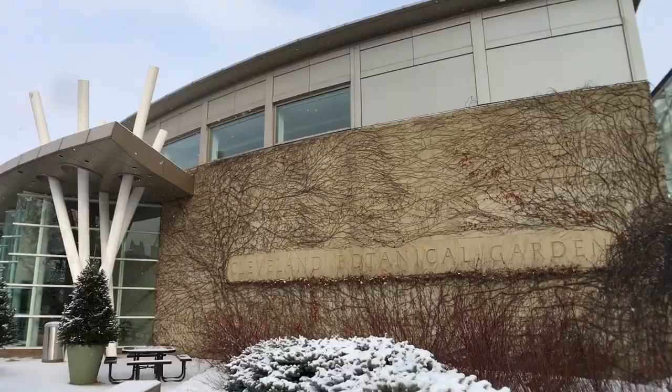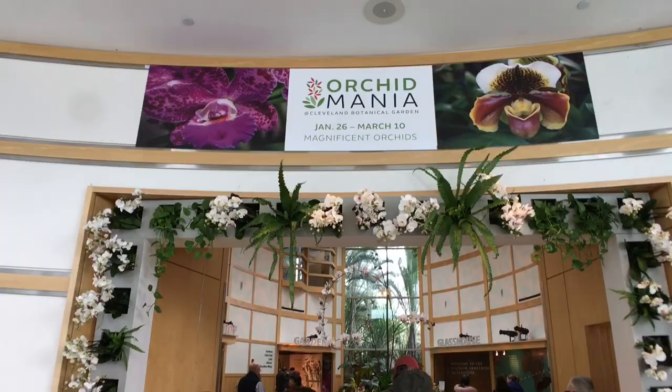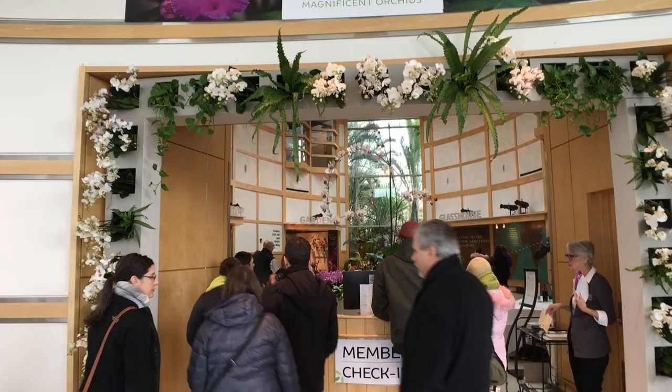Hey, it's Thomas Mulready from CoolCleveland.com. We're here today at the Cleveland Botanical Garden, and we're here with Mark Burr. Welcome, and thank you for showing us around Orchid Mania.